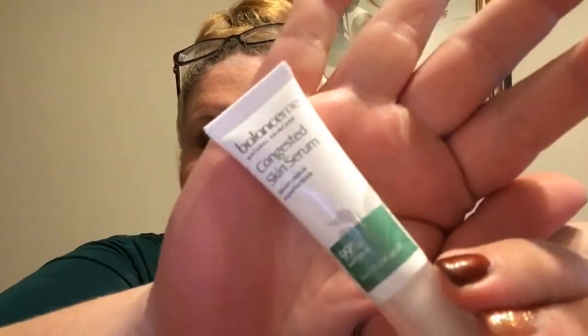Oh, I've received this before — this is amazing! This is the Balance Me Congested Skin Serum. It's a calming serum that doubles as a spot treatment; it refines pores and balances skin without drying it out. You apply it all over cleansed skin or directly onto any blemishes. The full size is $23. I have received this before and this stuff is awesome — it smells really fresh, natural, and soothing.